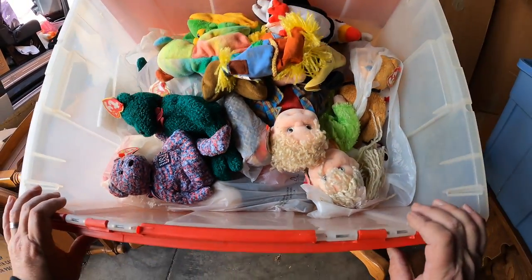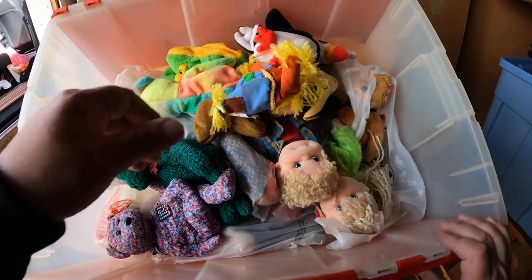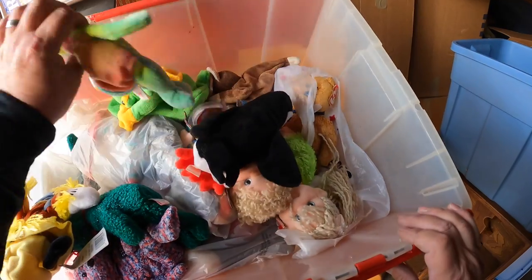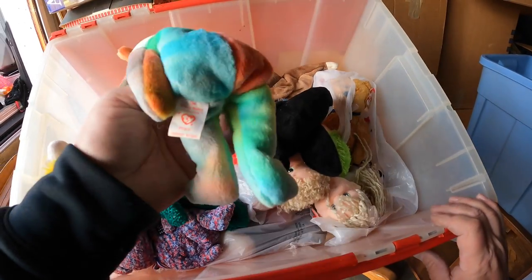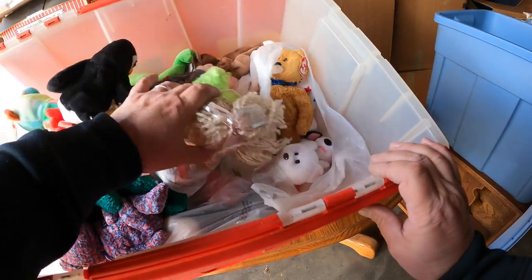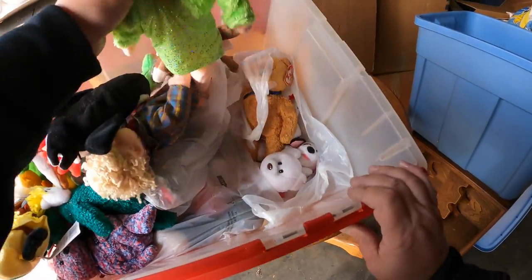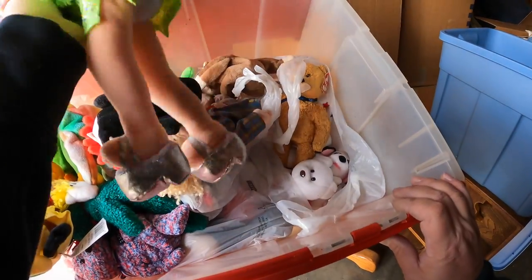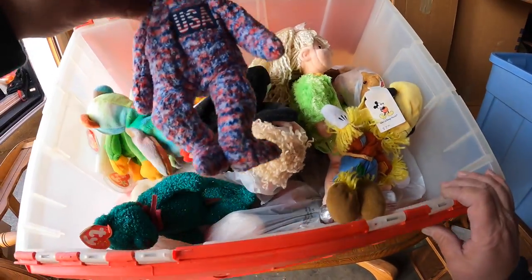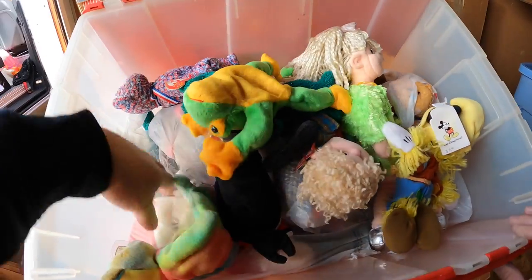Sweet - we've got a bunch more Disney plush and Beanie Babies. What's this? There are a lot more of them here - this is fantastic! And then there's also these - beanie something, I forget the name already. USA - nice, really good.